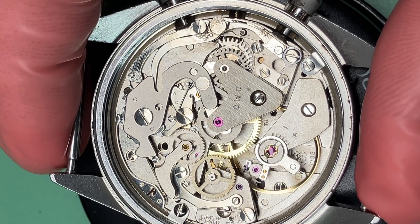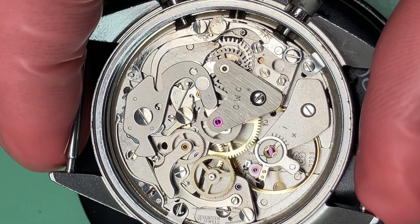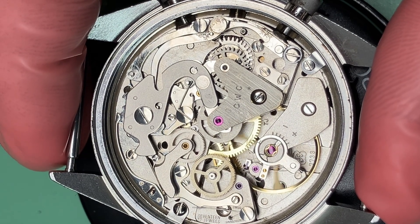Chronograph is a portmanteau of two different words: chronos, meaning the Greek personification of time, and graph, meaning to write — so 'time writer' is the literal interpretation.